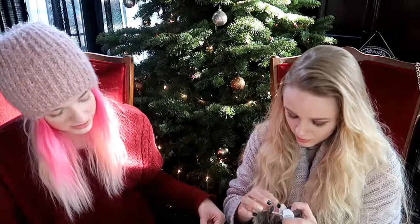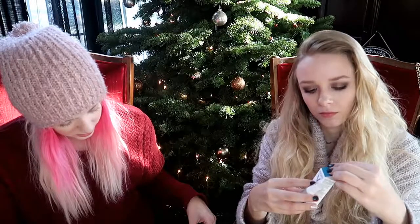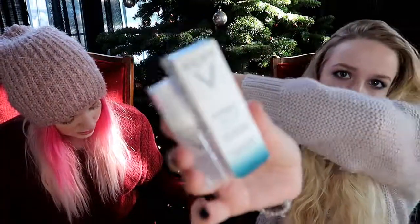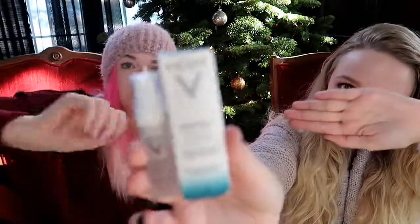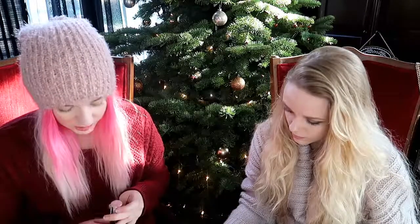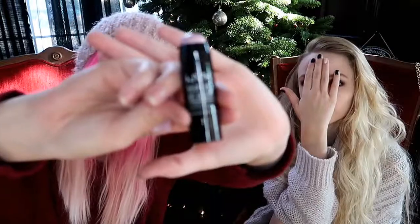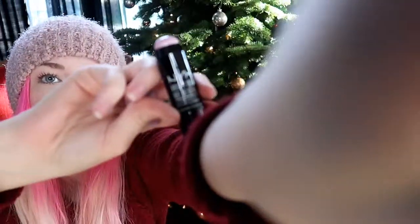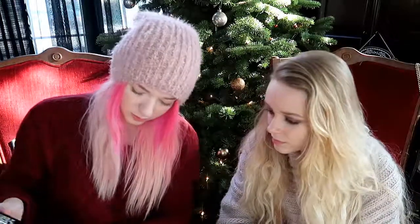This next one is the Vichy Mineral 89 face moisturizer — mineral-rich water and hyaluronic acid that helps fight signs of aging caused by stress, pollution, and fatigue. My camera is having such a hard time focusing today. Number seven is an illuminating stick — a creamy highlighter that goes on smooth for instant shimmer and a tint of color. It looks amazing when I swatch it.